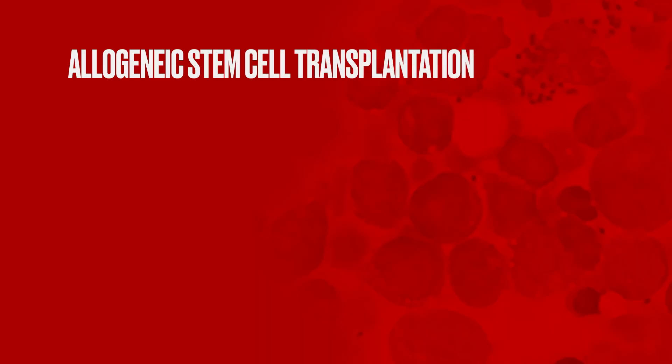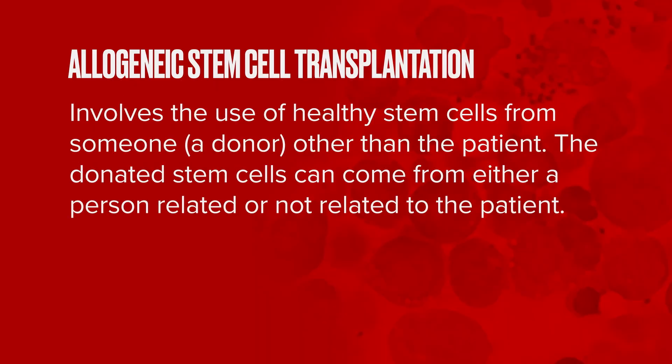Even seven or eight years ago, when patients received a second line of therapy after initial chemotherapy and achieved a response, we would have considered something called an allogeneic transplant with cells from a donor. We know this is a very effective therapy for patients with mantle cell lymphoma that can achieve curative outcomes, but it comes with considerable and continuous risk. With more and more advances in this disease, the role of transplant in mantle cell lymphoma has diminished — we are doing this less and less, and when we do it, we do it often at later lines of therapy.